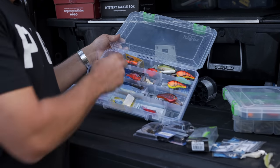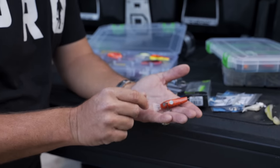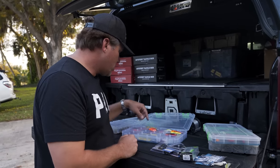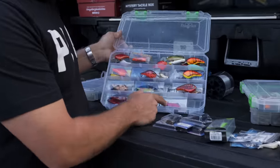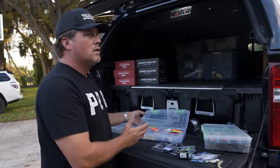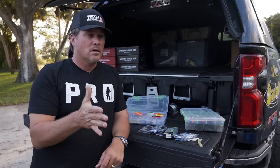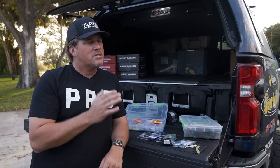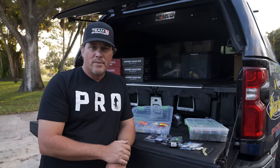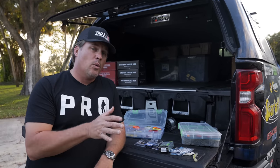There are times — typically January into early February — where if you're not throwing red, you're not getting bit. Red crankbaits are a big deal, as you can see in this box. Here's a little Fritz side I caught a lot of fish on last year — David Fritz designed that one. It's been through the wringer, it's missing a hook right now, but it caught a lot of fish. These PH Lures right here — I caught a lot of fish on these at Knoxville. I throw these flat sides on a seven-foot medium rod with 10-pound line, 12 max, mostly 10.